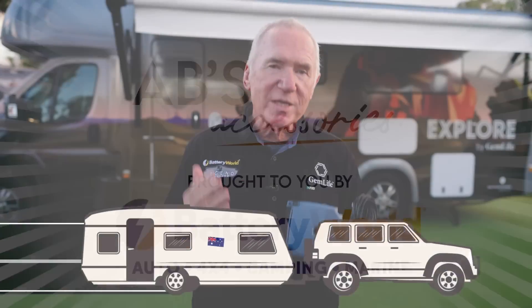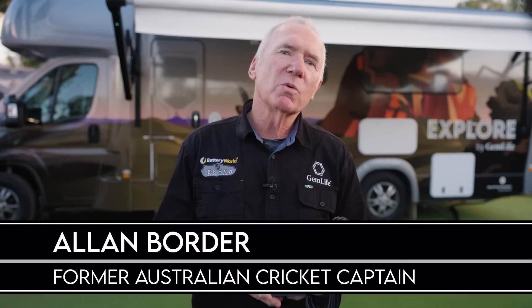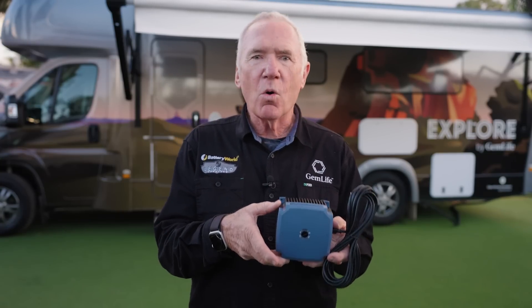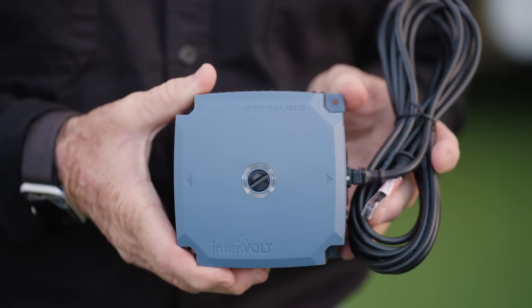Battery World is celebrating its 25th year, and each week we will feature one of my favourite accessories. This week we are highlighting the DCC Pro Automotive Charging Kit 12VDC.